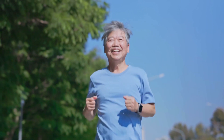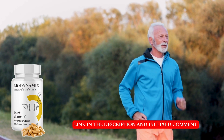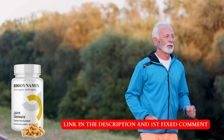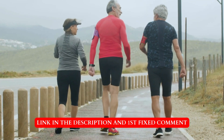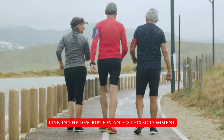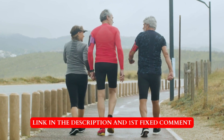Click the link in the description to learn more about Joint Genesis and explore purchasing options. Ready to take the first step towards healthier joints? Click the link below to visit the official website and discover how Joint Genesis can make a difference in your life. Don't miss out on exclusive offers and bonuses. Your joints will thank you.